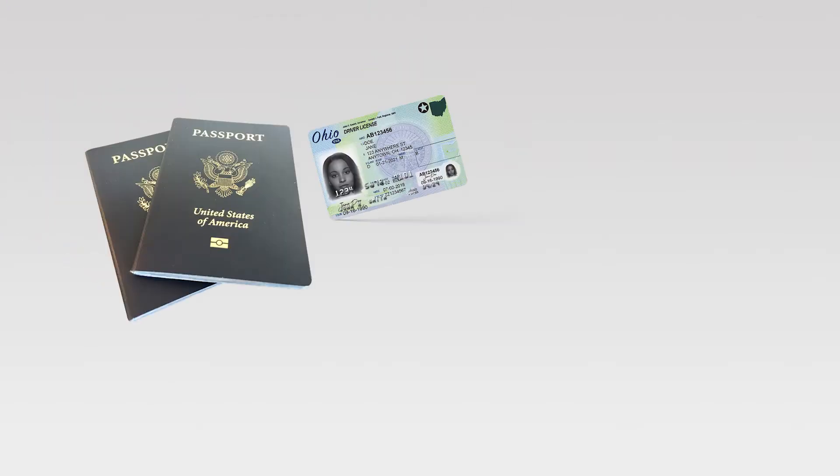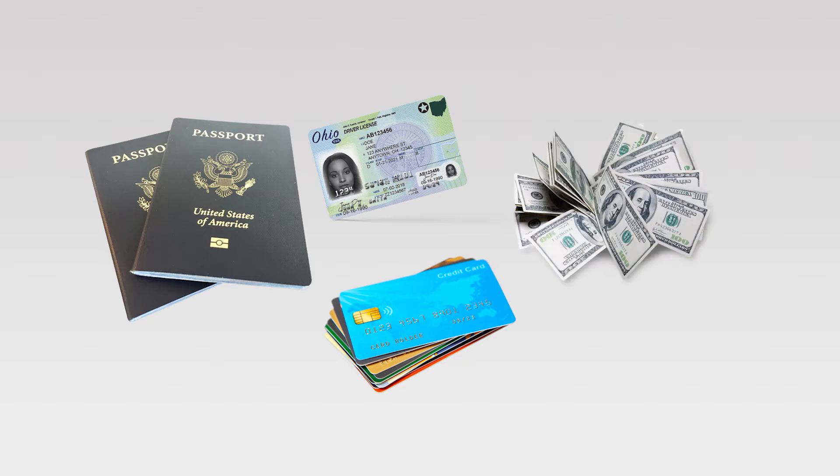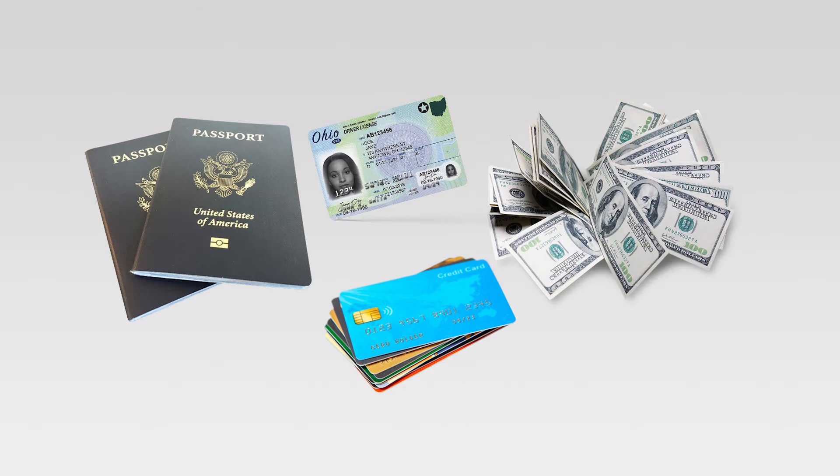So what are some of the things that make documents like passports, driver's licenses, credit cards, and cash so hard to forge these days?